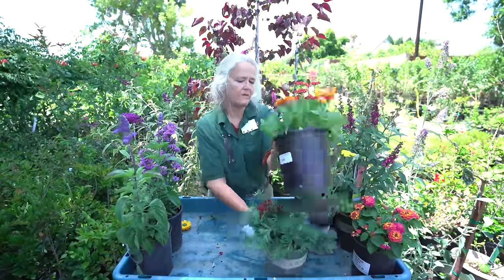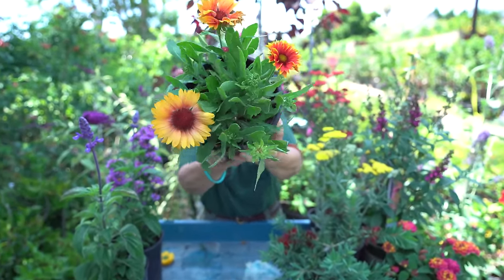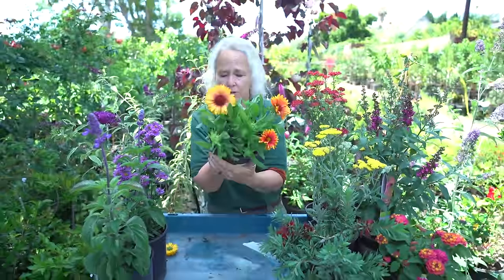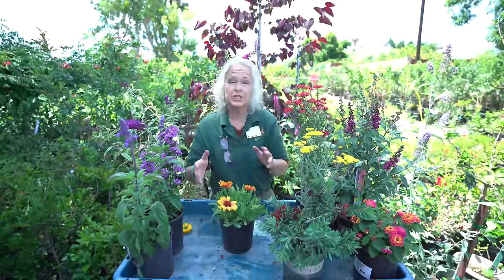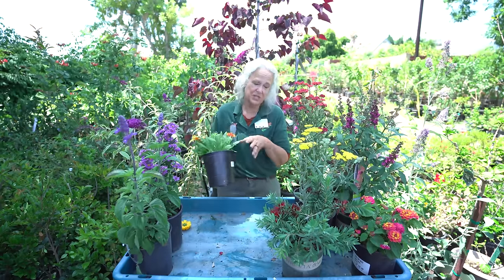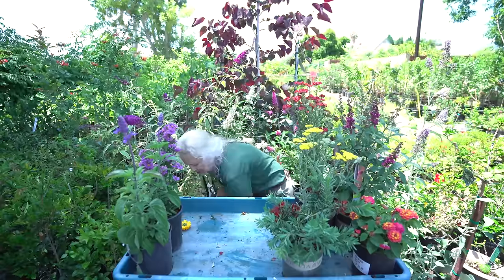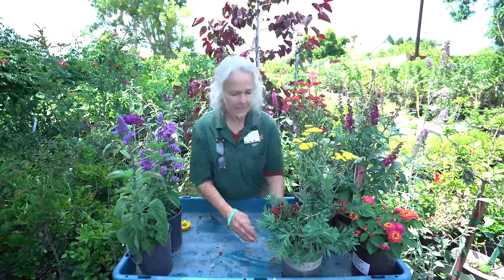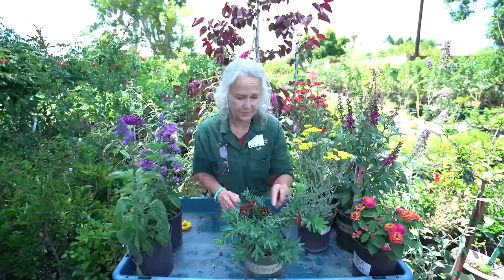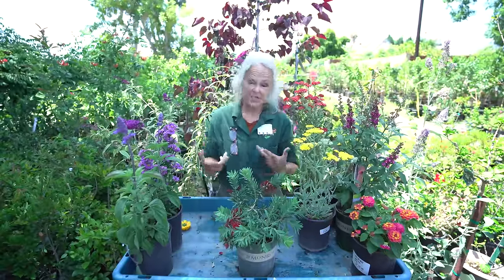The other one we have is Gaillardia, or blanket flower. This one also comes in a wide range of colors in the oranges and yellows. It will die down in the wintertime and come back again from the root — they go down pretty completely, unlike the Coreopsis which sticks around with a few leaves. But that's okay because we've got lots of other things we can put around them so the garden still looks good when they're dormant.